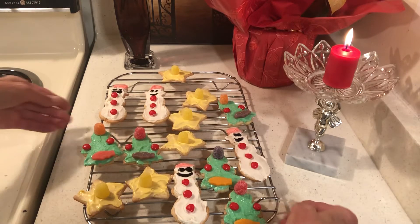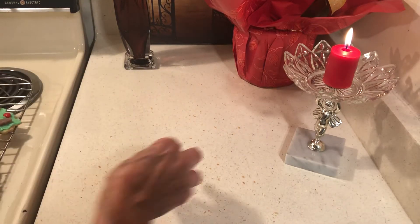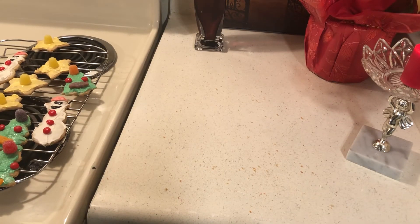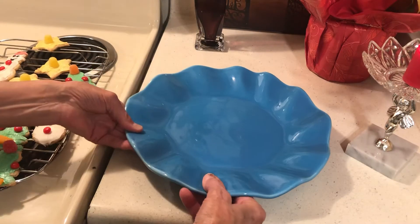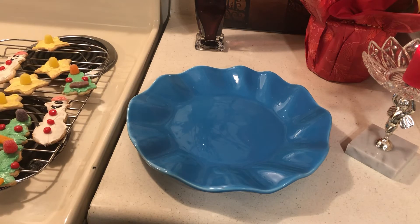I got the cookie cutters at the thrift shop — nice ones for $0.99. I already have some but it's always nice to get new ones. I also bought this plate at the thrift store.